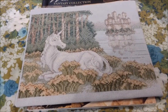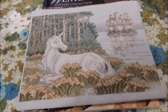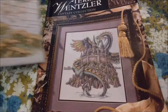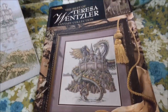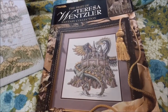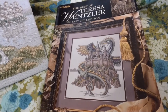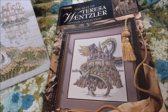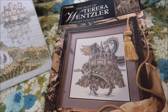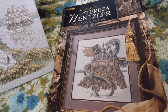I'll probably stitch one of these one of these days. I'm not in a hurry. A lot of my cross-stitch stash is kind of aspirational things that I want to someday stitch. The book is the Best of Teresa Wensler Fantasy Collection. It is out of print and not terribly affordable. Most of the designs are available legally from other sources except for the cover design with the dragon. I hope that you've enjoyed this video. Thank you very much for watching, and I'll be back with you soon.